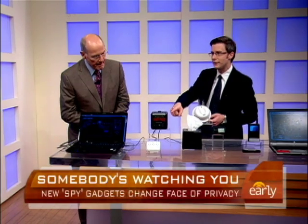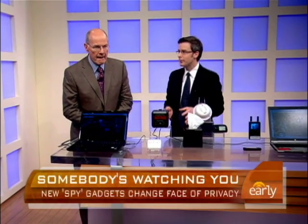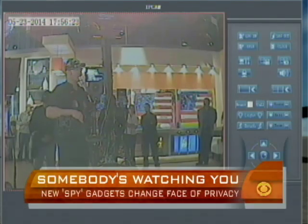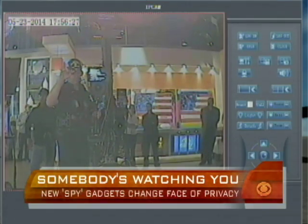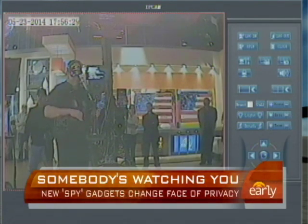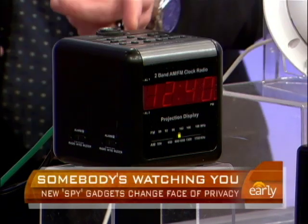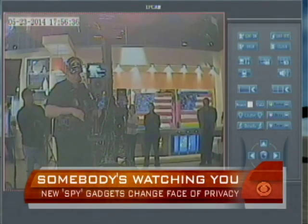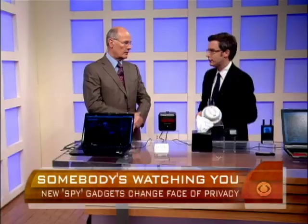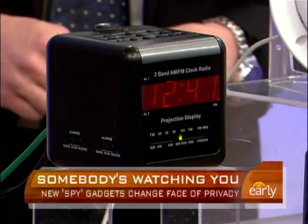The first one is a camera that looks just like an alarm clock. We've got a live feed of it right now — you can see what it's seeing here in the studio. You set it up and it records video and streams it live to a website you can log into from anywhere. So if you're at work, you can see what's happening at home — a very advanced nanny cam that blends into any bedroom.